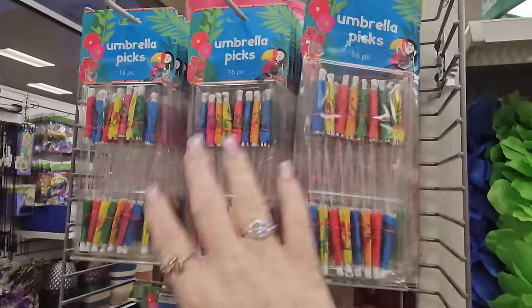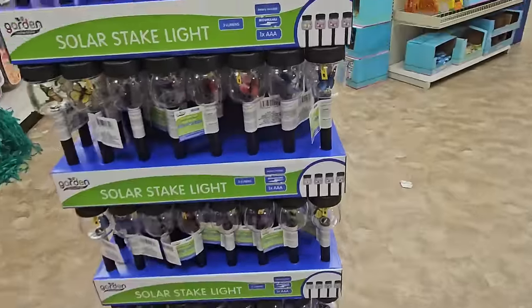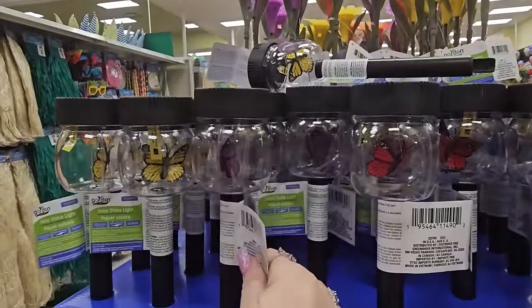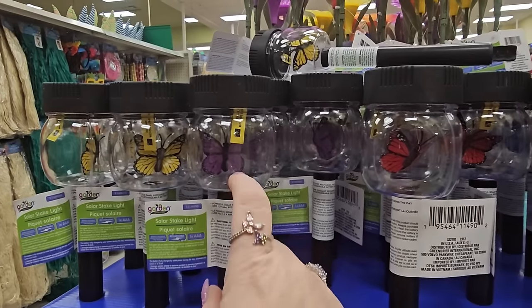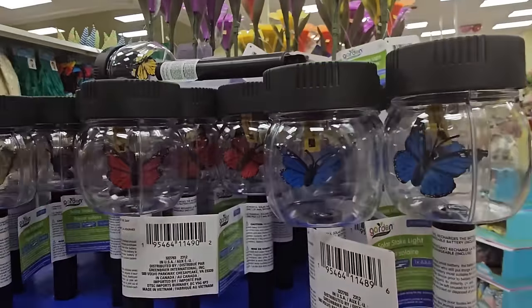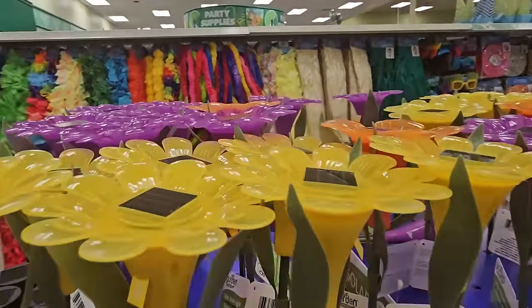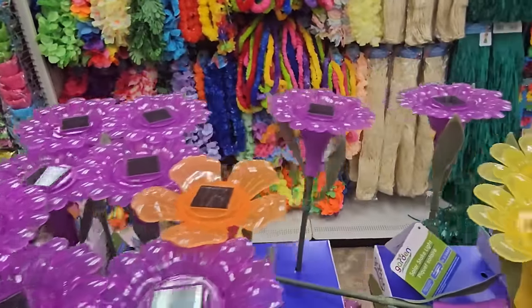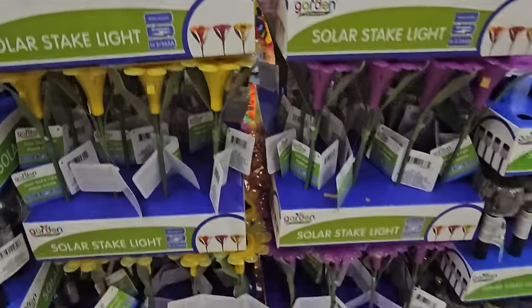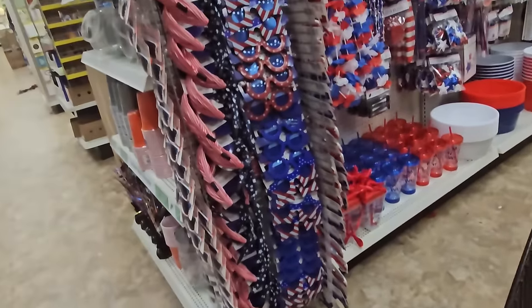There are umbrella picks — 16 per package. And look at these lights I've seen online but not in person: butterfly stake lights in purple, yellow, red, and blue! We also have solar stake lights that look like flowers in purple, orange, and yellow. Those are quite nice.